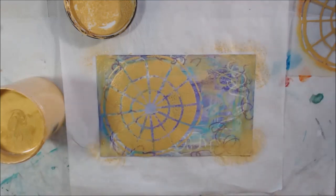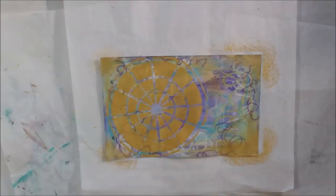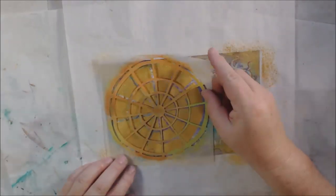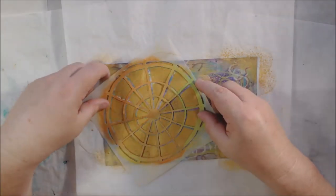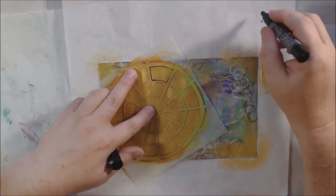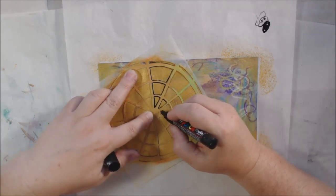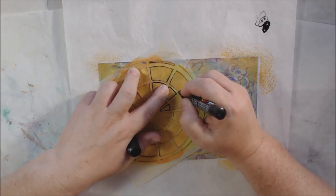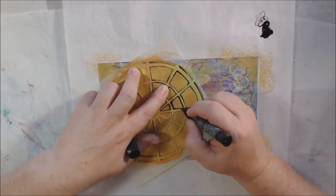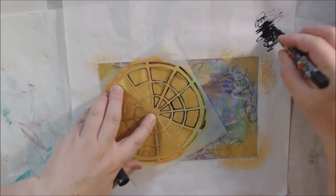I decided to combine two days for this video. This is one of the backgrounds I had already worked on — it has some scribbling from Neocolor 2 crayons from when I was showing how you could start a background over a gel print. I took a stencil from Jeannie B Aaron's designs — I'll put a link to her Etsy shop below the video. This is a color wheel stencil and I'm just kind of in love with it right now.